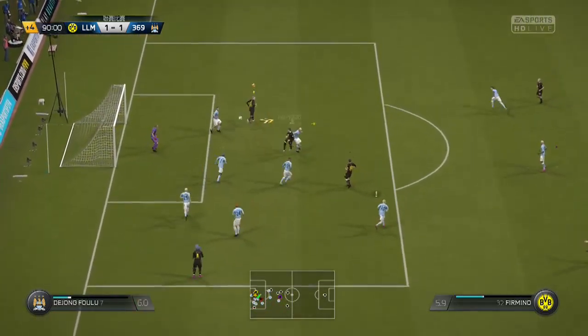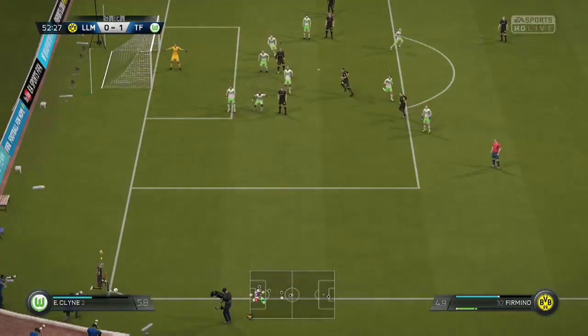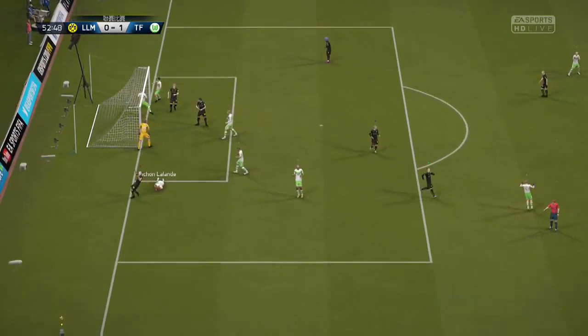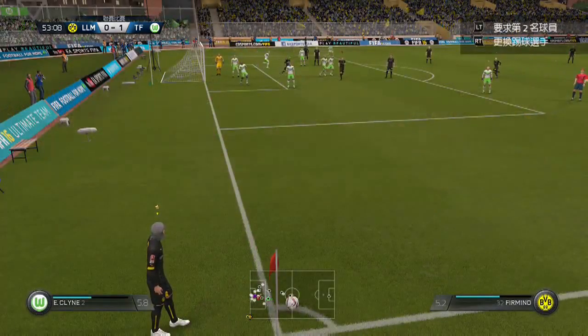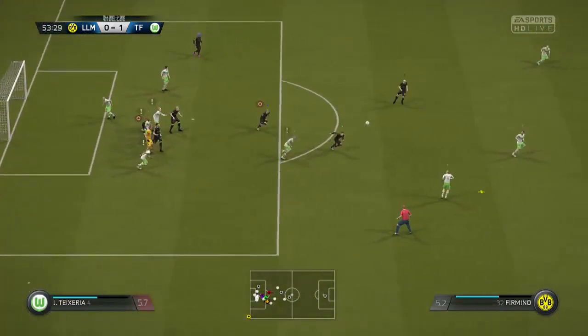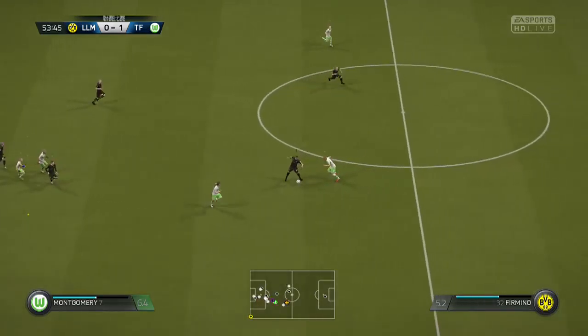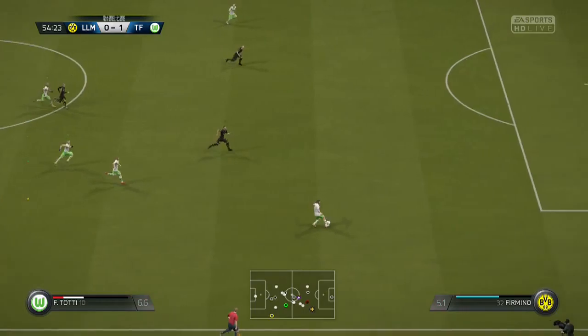And in goes the cross. And in comes the header. And he's made it with his head. Another corner. The goalkeeper comes out with a punch. He's cut out the pass, intercepting if you like. And now can go on the attack maybe.